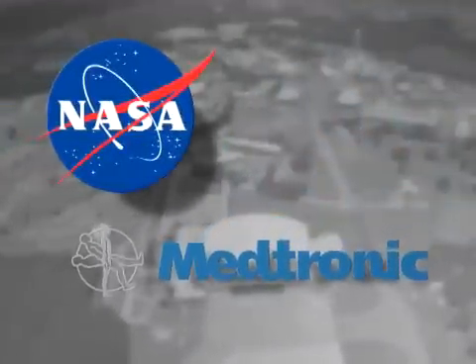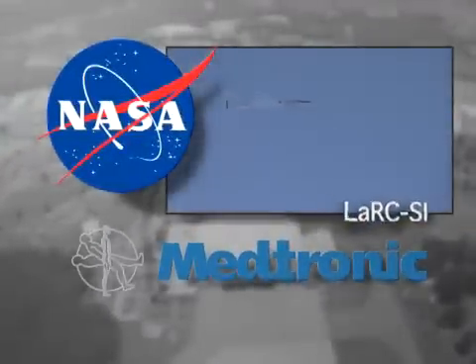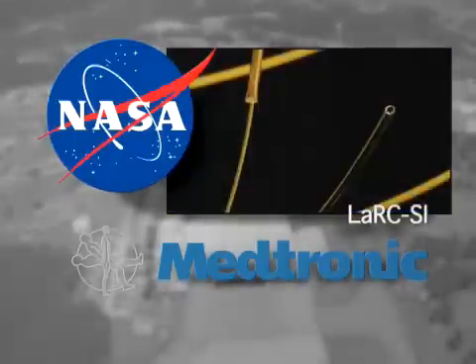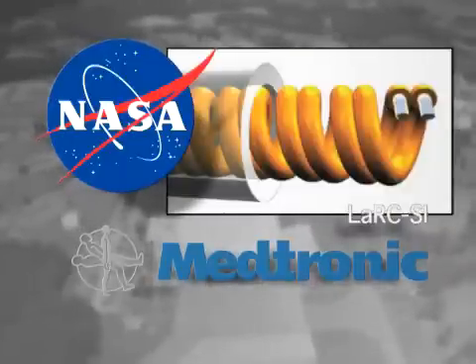Medtronic partnered with NASA's Langley Research Center to license LARC-SI, a material that was developed as insulation for high-speed aircraft, but also can be used to insulate pacemaker wires. LARC-SI makes the lead smaller and more flexible.